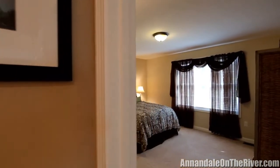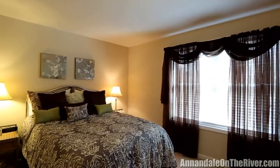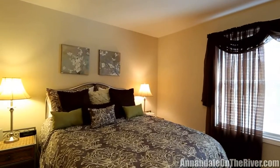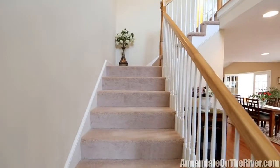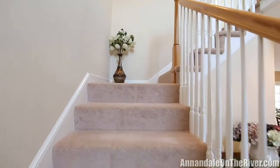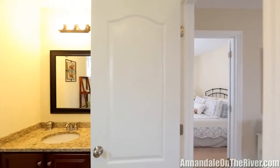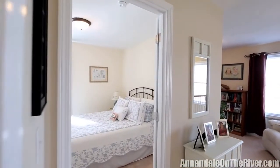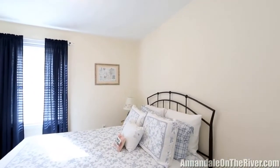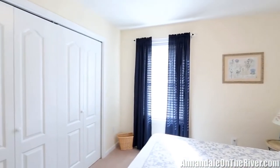The first floor master suite offers a full bath and plenty of closet space. A guest bedroom is located on the second level with its own private bath. Perfect for anyone seeking private space for an office or hobby room, this includes an additional loft space away from it all.